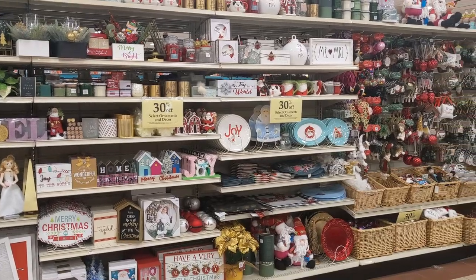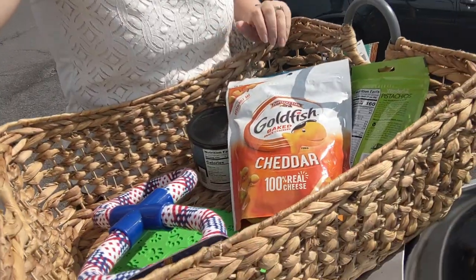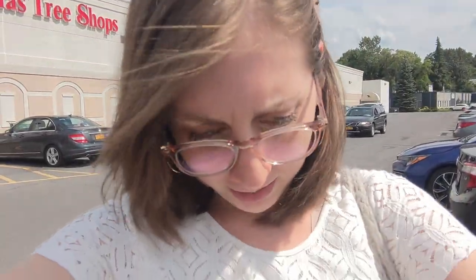Okay, Christmas Tree Shops had no Halloween — unsurprisingly. They had a little bit of fall and some Christmas, which is kind of dumb. I did get a basket full of stuff, but it's entirely dog toys and snacks. I'm going to go to HomeGoods now.